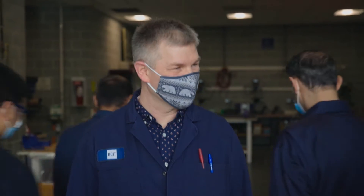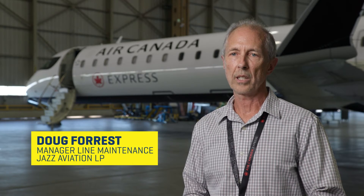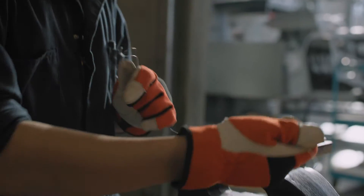BCIT has an excellent reputation for providing a well-structured training program. We're quite confident that the students are getting the tools they need to keep up with the industry as it's changing.